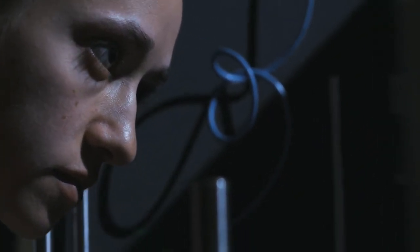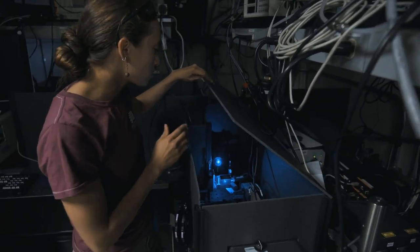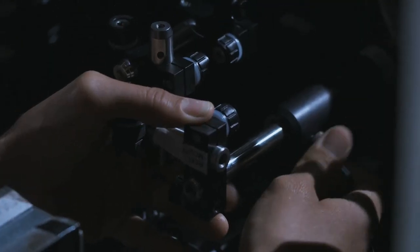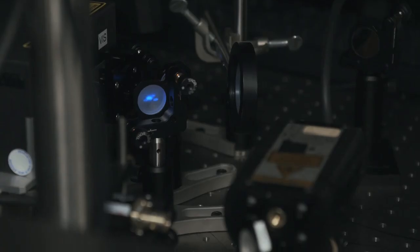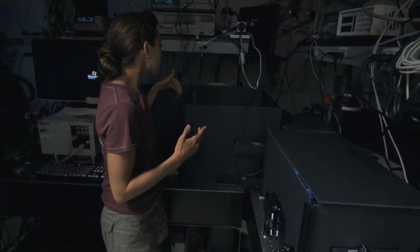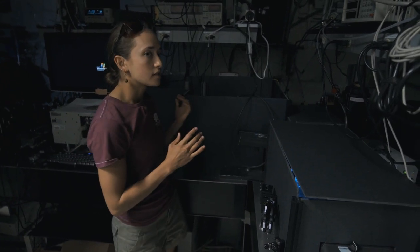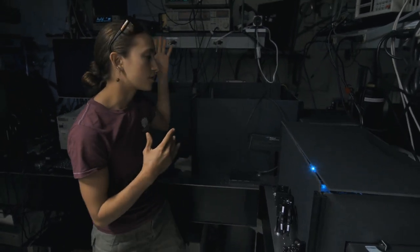So here we have an argon laser which we're putting through a bunch of optical elements in order to measure the lifetime of carriers in our solar cells. We have optical elements set up here, a place for our sample and a measurement device, along with the computers that we need to measure that signal and interpret it.